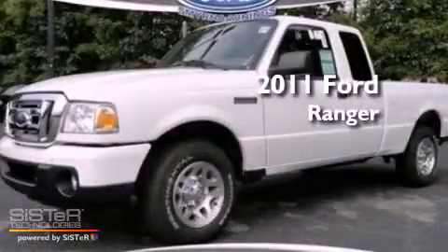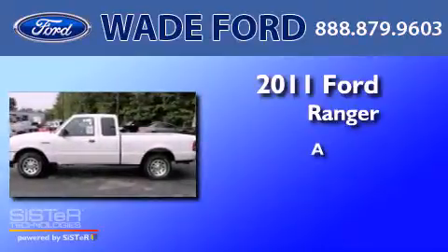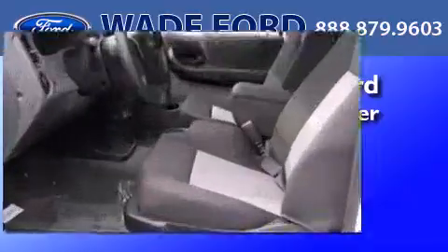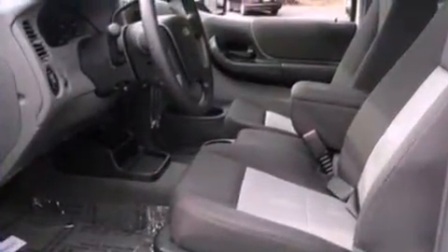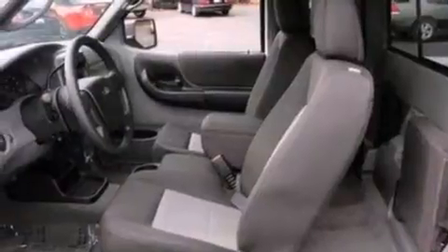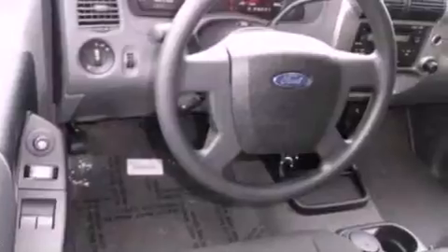This is a brand new 2011 Ford Ranger. Its top features include a double wishbone independent front suspension, a low tire pressure indicator, traction control and stability control systems, and satellite radio.